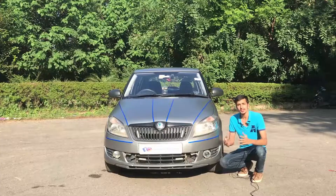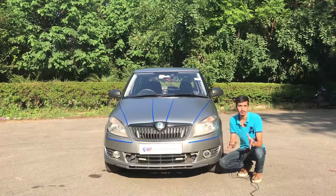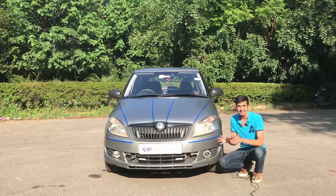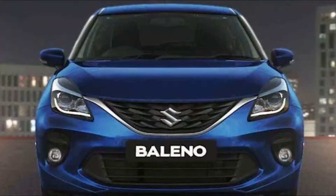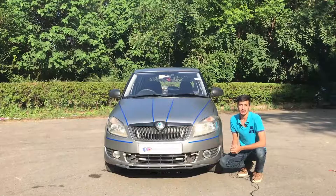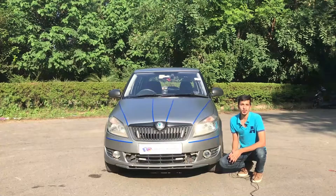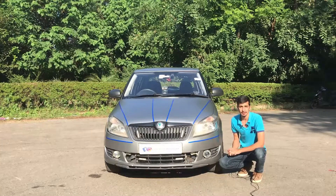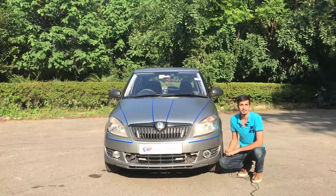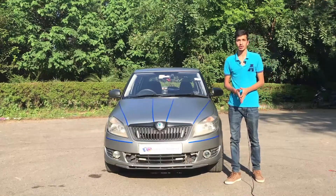Down below, the owner has installed external fog lamps — and these are not normal bulbs. These are the exact same projector headlamps found in the Maruti Suzuki Baleno, meaning these fog lamps actually have both high beam and low beam capability, which is quite impressive and helps a lot with night driving visibility.